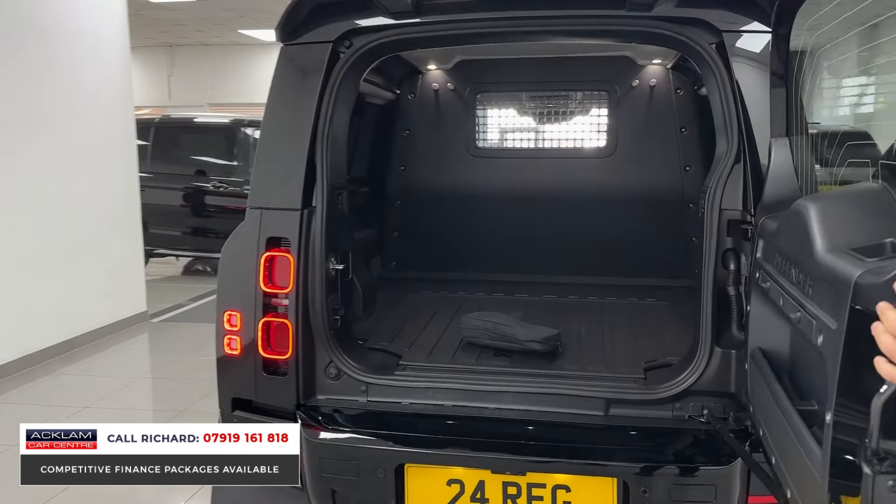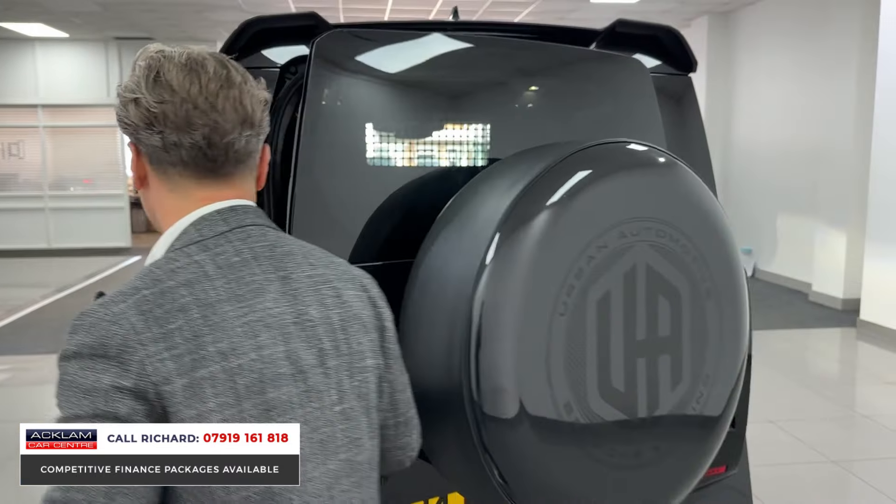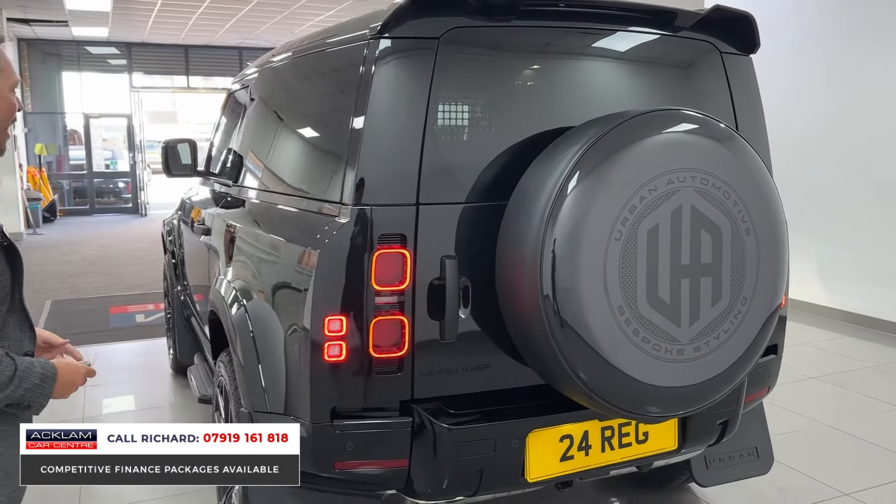V250, 3 litre diesel, VAT qualifying. There's your Land Rover detachable tow bar which gives you the towing cameras. I'm going to show you inside. LED front and rear lights.